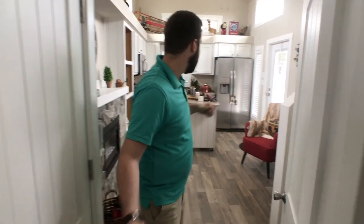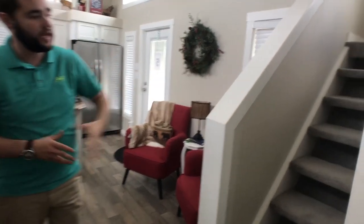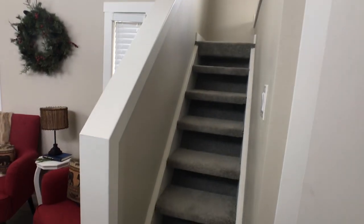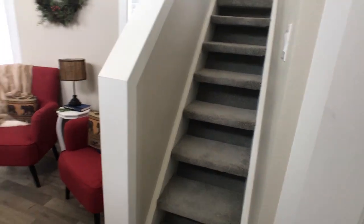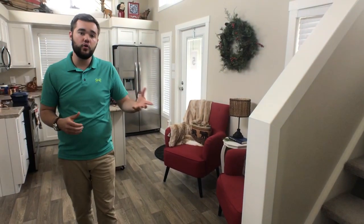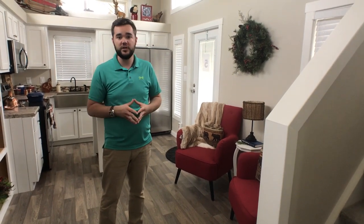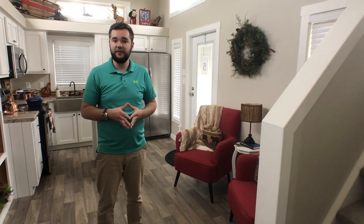As we make our way back through here, you'll see that we've got this staircase that leads up to the loft. We've got the carpeted stairs and the carpet area in the loft. In this model, you can actually do drawers inside of your stairs as well if you go with wood stairs as opposed to carpet. We've got lots of options.